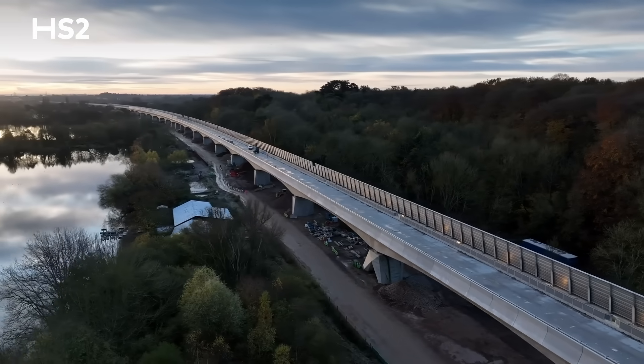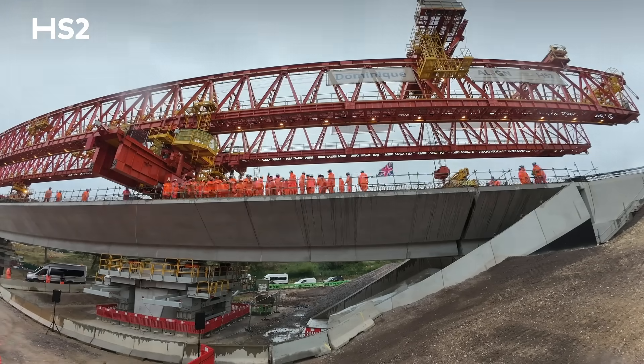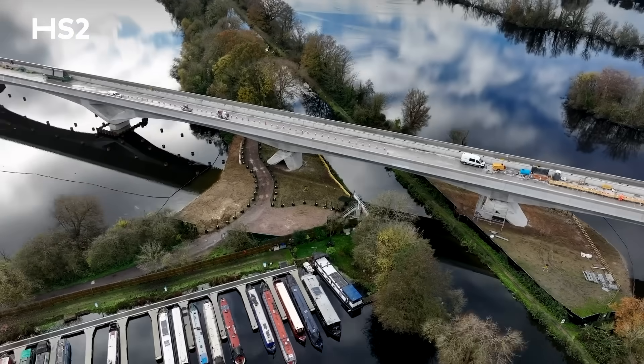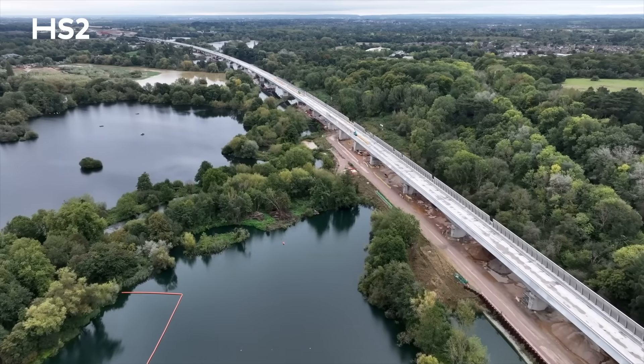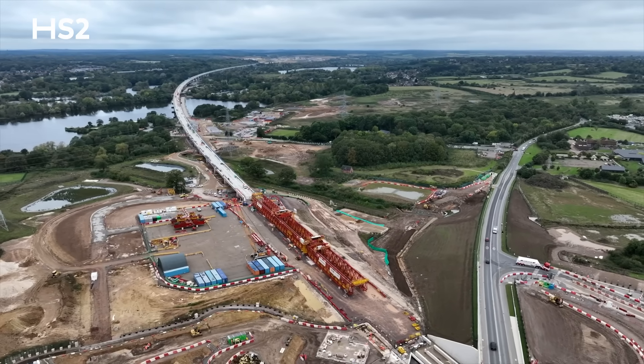The biggest is the Colne Valley Viaduct, where earlier this year we completed installation of the deck. This incredible structure, stretching over 2.1 miles, is the UK's longest rail bridge and will carry our high-speed trains over lakes and waterways as they exit London, heading to Birmingham and the north.